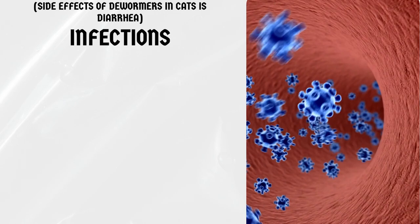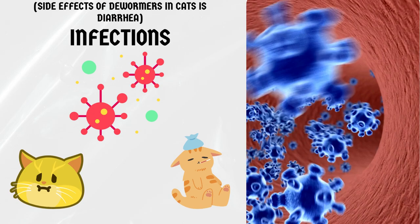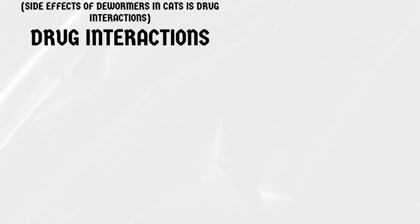Infections. Dewormers can also make cats more susceptible to infections. If you notice your cat developing a fever or other signs of infection after being dewormed, contact your veterinarian immediately.